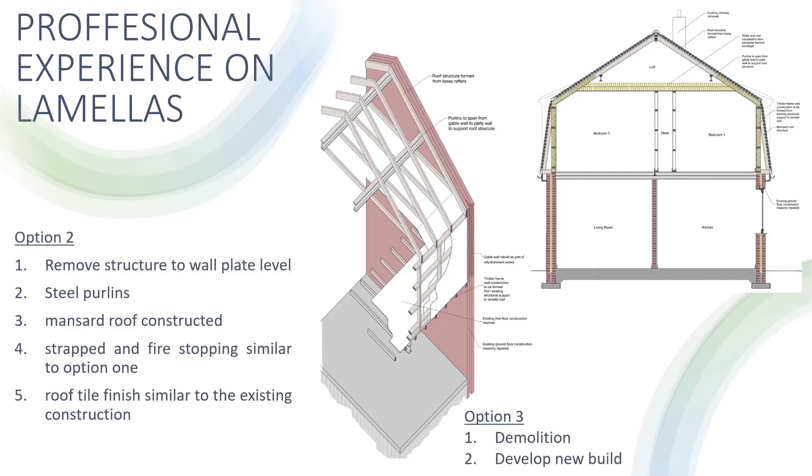The second option requires more demolition. Steps are: the existing timber lamella roof structure is removed completely to wall plate level at first floor; steel purlins are then installed to span from gable wall to party wall to support the roof structure; timber stud frame walls are constructed to first floor level to create the lower section of the mansard roof; the roof is formed from loose rafters, strapped back to the gable with fire stopping fitted to the party wall line, similar to option one. The completed wall and roof construction is insulated and clad in a breather membrane, then receives a roof tile finish on treated timber battens. This option can be seen in the isometric and section drawings shown to the right.